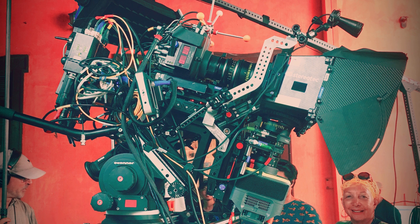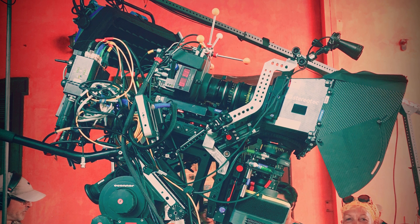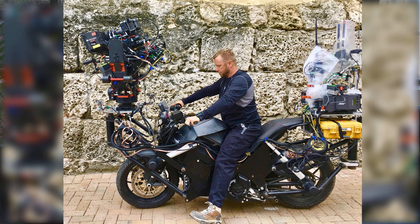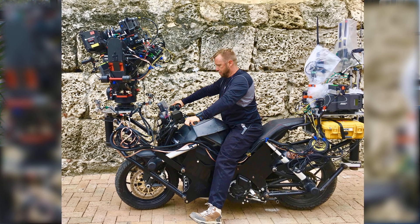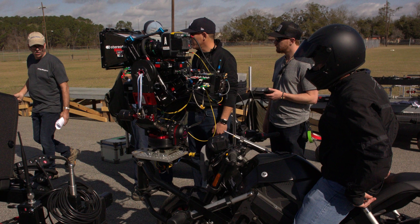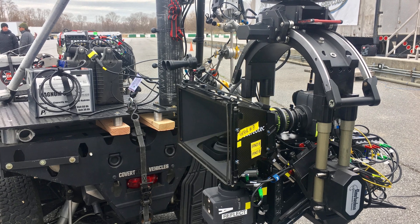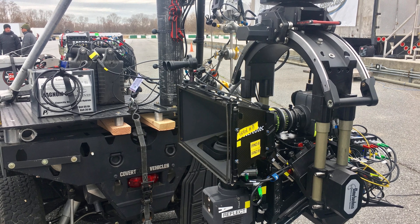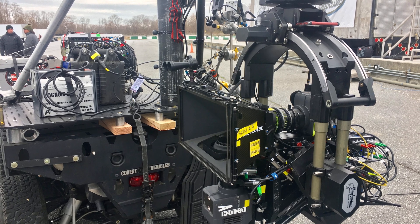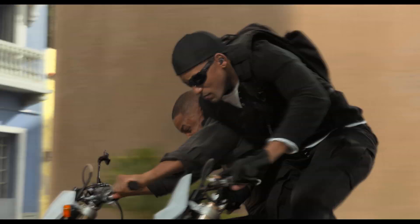We worked very closely with Arri Rental and with Stereotech to really reduce the size of the rig and reduce the weight of the cameras, enabling those kinds of shots where we're tearing down the street in Cartagena on an electric motorcycle with a 3D rig in full quality — as opposed to smaller, lower quality cameras — doing steadicam, handheld, and really dynamic shots with small jib arms that really sell action in a genre movie like that.